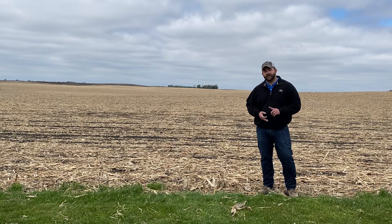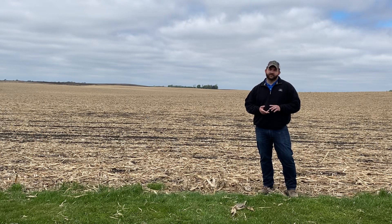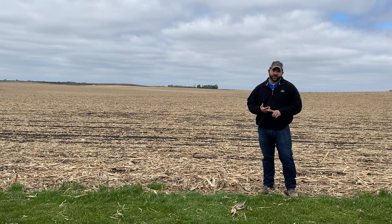Then I would suggest coming back end of June with your Roundup or Glyphosate, a residual product like an Everprex, a Parallel, or a Dual, and your volunteer corn control killer.